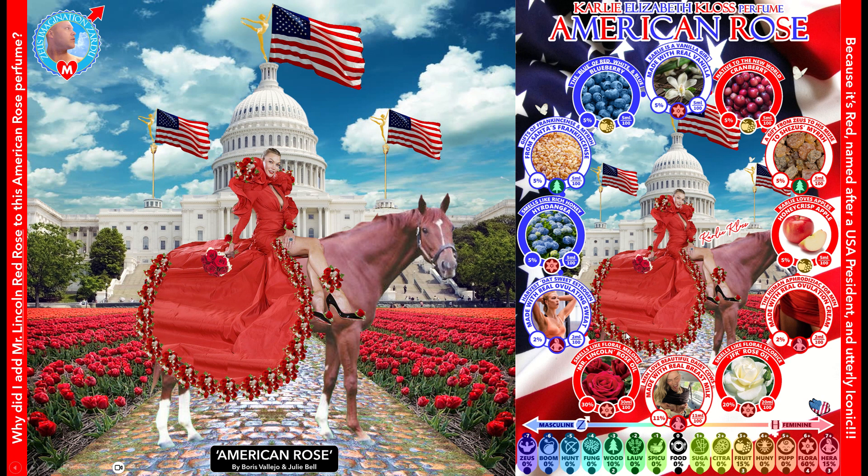Why did I add Mr. Lincoln Rose to this perfume? Abraham Lincoln was an American president — one of the most beloved presidents of all time — and he has a fantastic rose named after him. Mr. Lincoln might be the most renowned red rose in the world. It's very renowned for its fragrance; it smells like lemons and is heavily used in the perfume industry. I also added it because it was red and I wanted red, white, and blue colors to dominate this perfume.